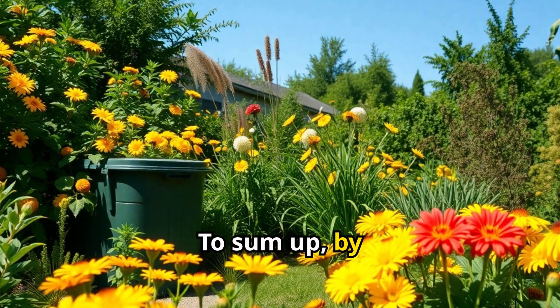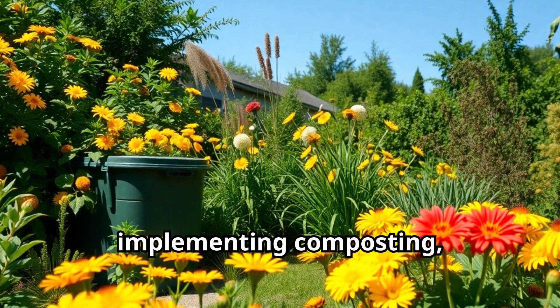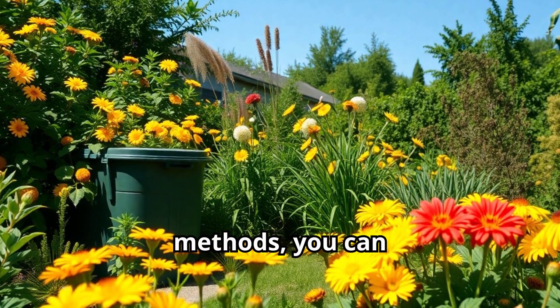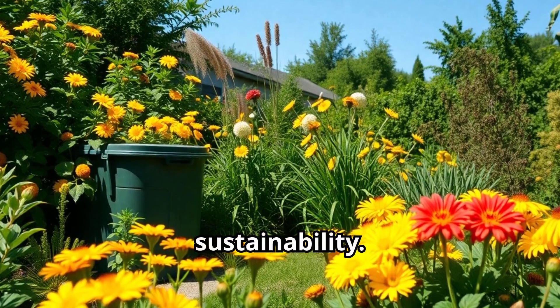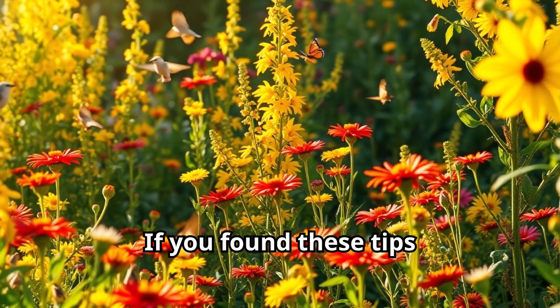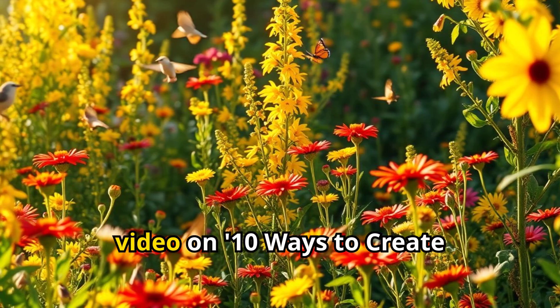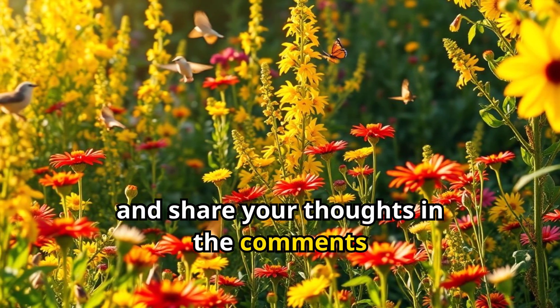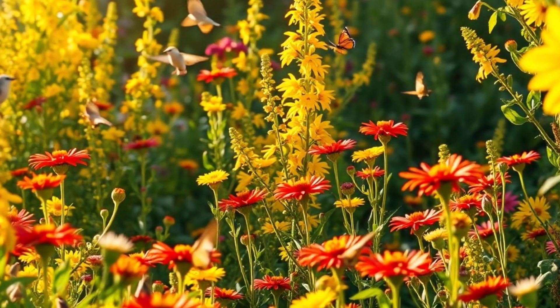To sum up, by implementing composting, choosing native plants, and using organic methods, you can significantly boost your garden's sustainability. If you found these tips helpful, be sure to watch our video on 10 ways to create a wildlife-friendly garden and share your thoughts in the comments below.